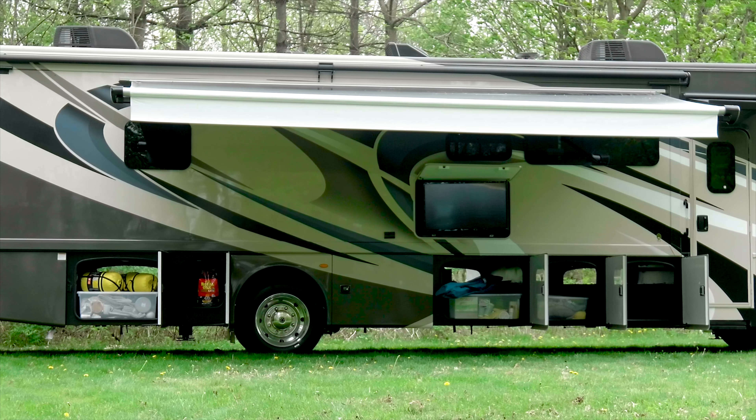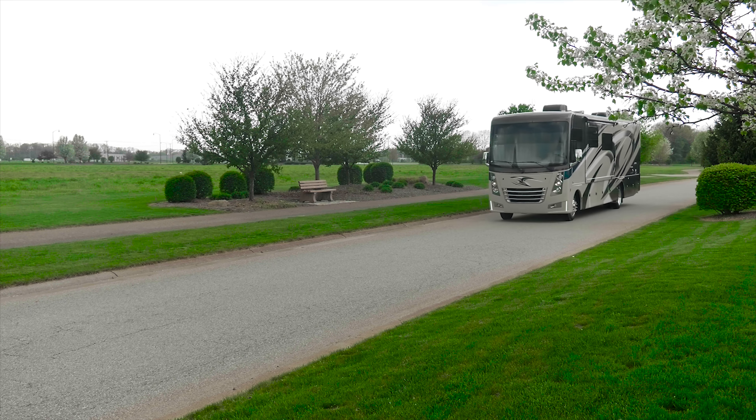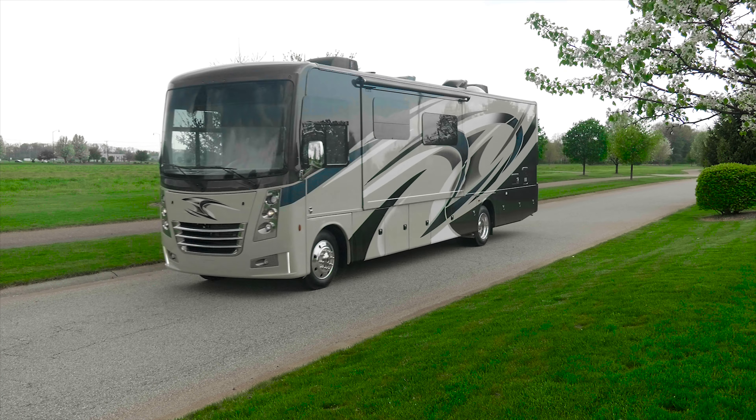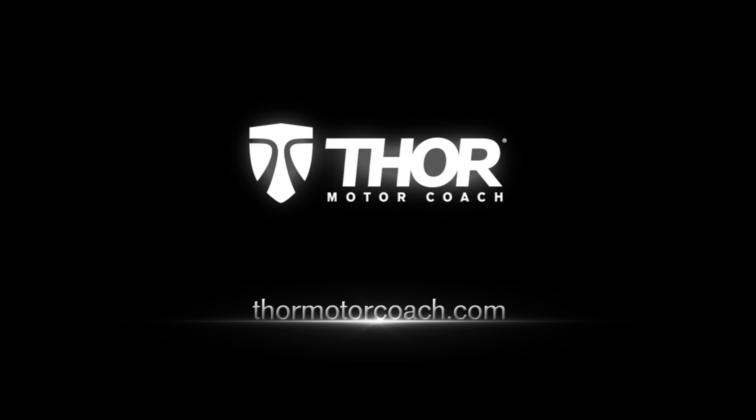Imagine what you're going to pack in your Miramar. The Miramar from Thor Motor Coach — because it's time to come home. Find the Miramar floor plan made to fit you at ThorMotorCoach.com.